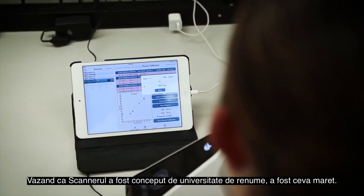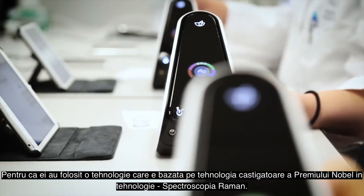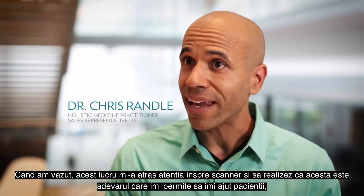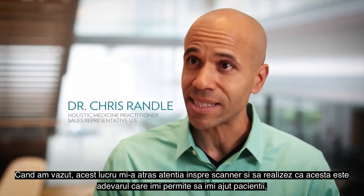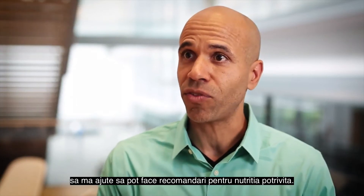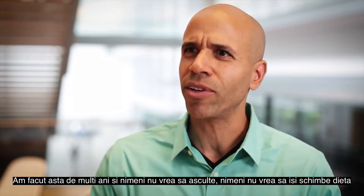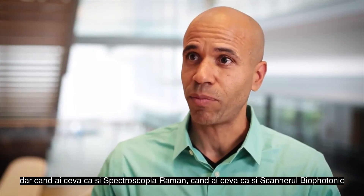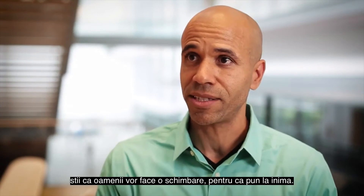Seeing that the scanner came out of a major university was huge, because they used technology based on Nobel Prize-winning science — Raman spectroscopy. When I saw that, it really turned my head around and made me realize this is the real deal, that this is what's going to allow me to help my patients and make recommendations for proper nutrition. I've been doing it for years and no one ever listens — nobody wants to change their diet. But when you have something like Raman spectroscopy and the Biophotonic Scanner, you know that people are going to make a change and take it to heart.